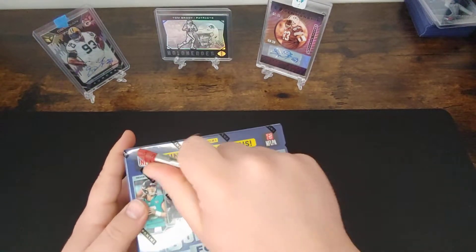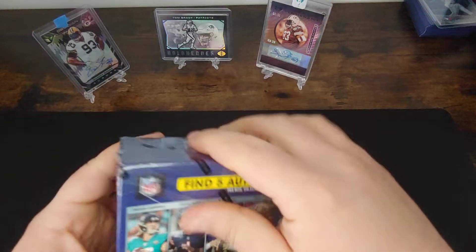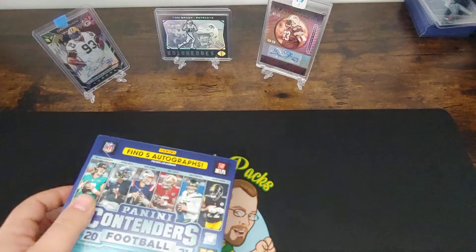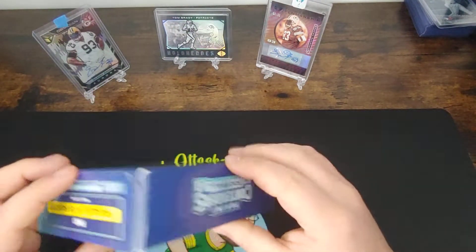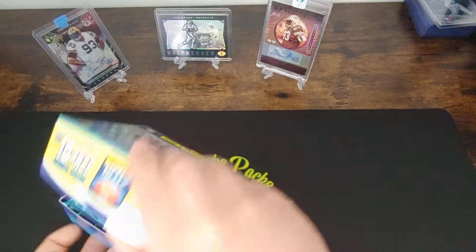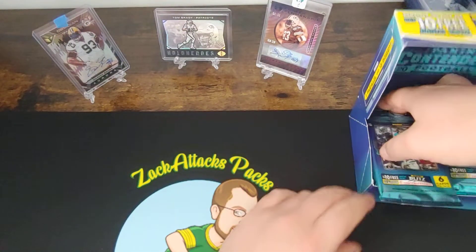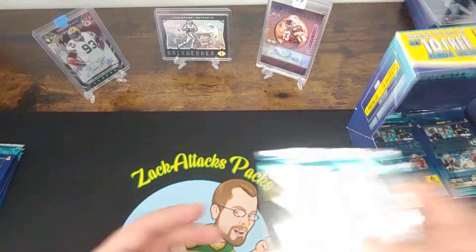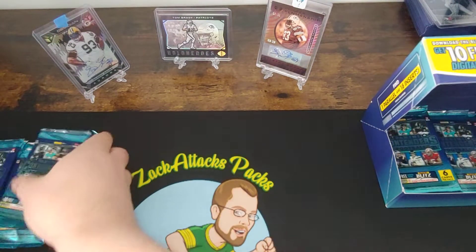I missed out on the first off the line — I dropped it, and then I was working when this dropped. I finally got over a little late to the party on this one, but finally got it in, so I'm pretty excited to open it. Actually got a limited first off the line that should be here pretty soon, I think Monday. But we'll get the packs out here and we'll bust right into it. Should be a pretty fun pack opening.